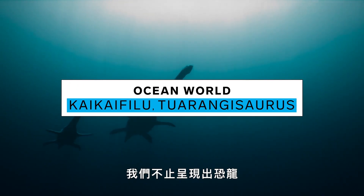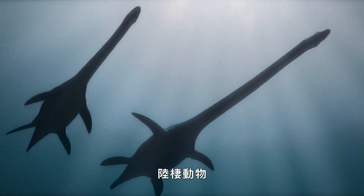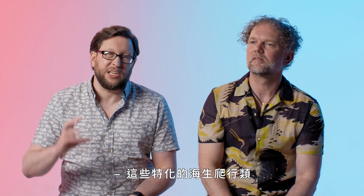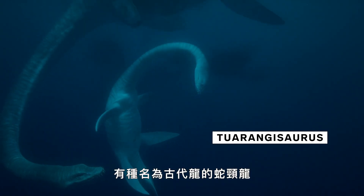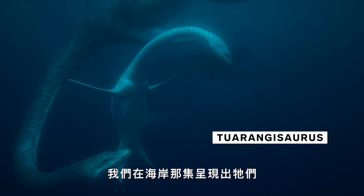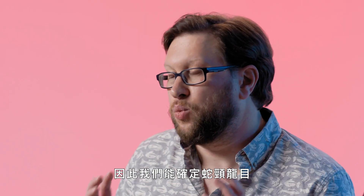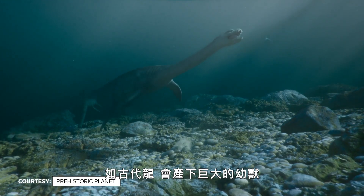Throughout Prehistoric Planet, we don't just feature dinosaurs. Dinosaurs were a specific group of animals that lived on land — the things in the air we call flying reptiles, and the things in the water we call marine reptiles. These specialized marine reptiles gave birth to live babies in the water. We've been able to show that plesiosaurs give birth in our Coasts episode, based on a fossil on display at the Los Angeles County Museum — a pregnant plesiosaur — confirming that plesiosaurs gave birth to giant babies.